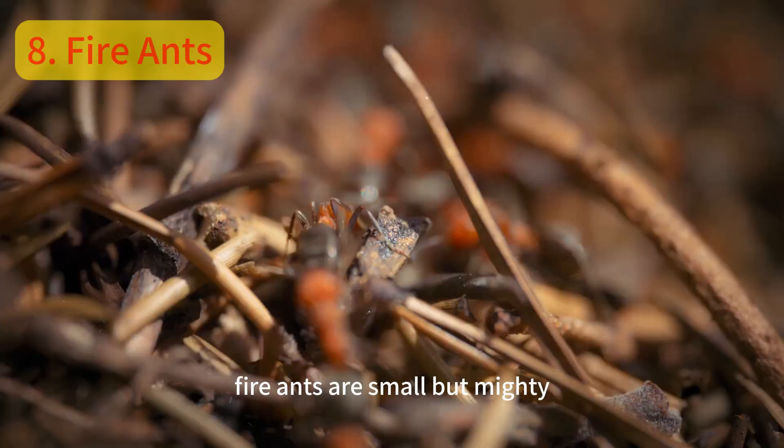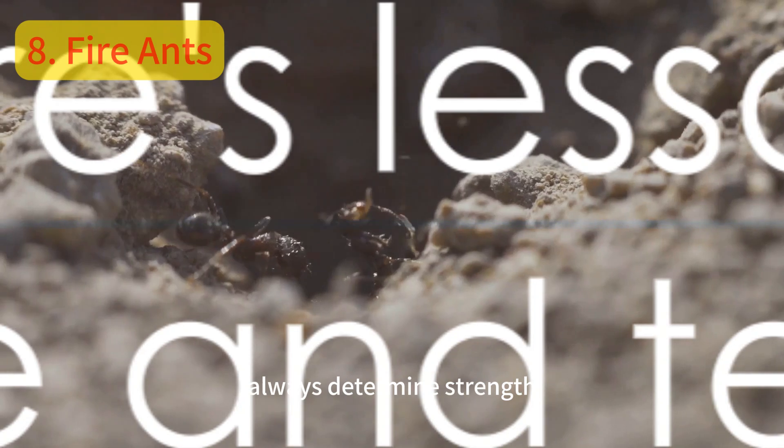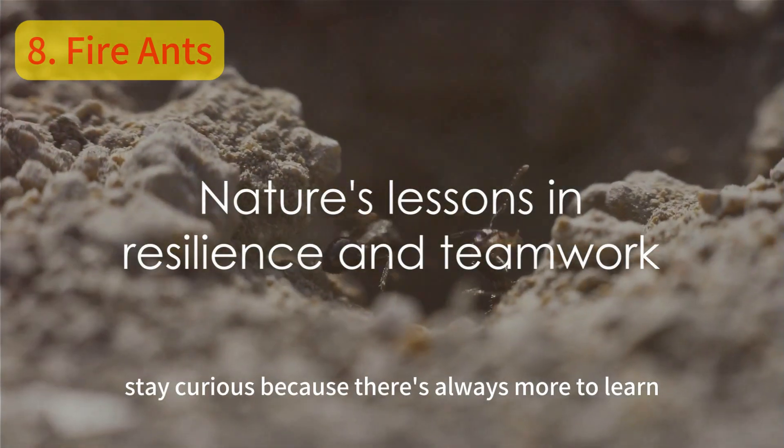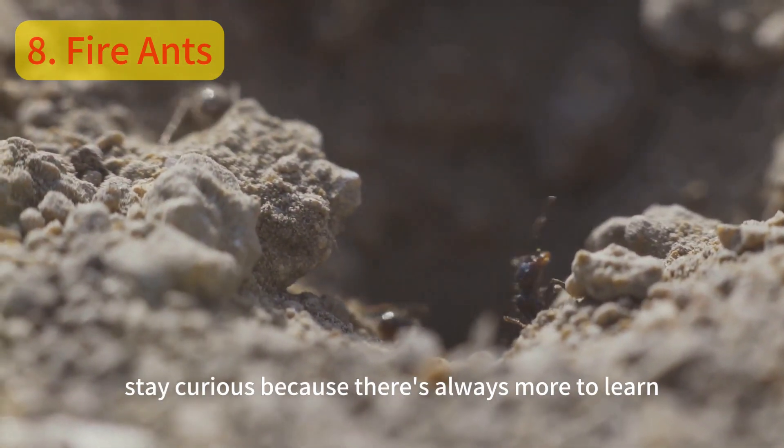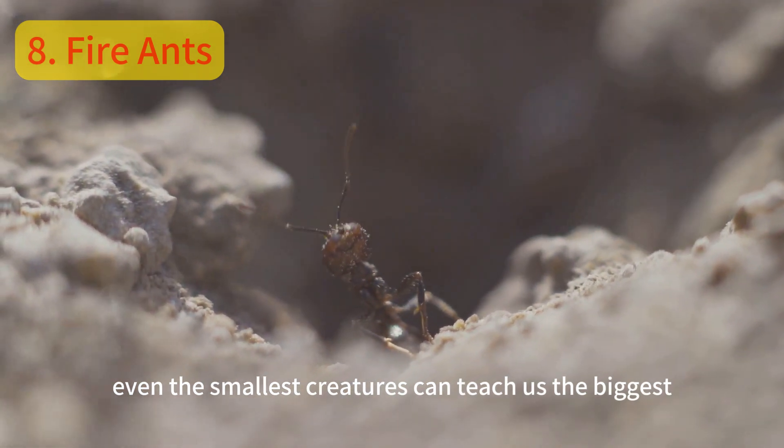Fire ants are small but mighty. They remind us that size doesn't always determine strength. Stay curious because there's always more to learn. And remember, even the smallest creatures can teach us the biggest lessons.